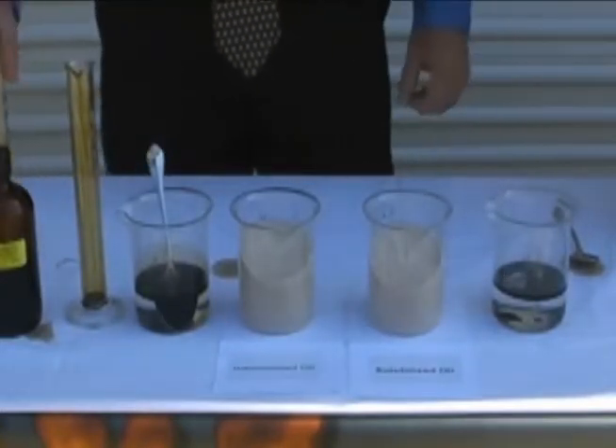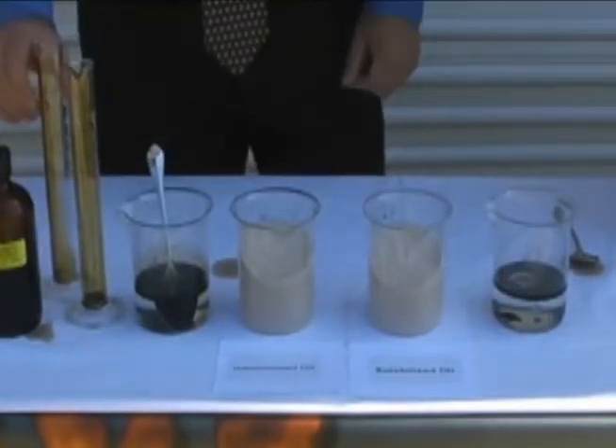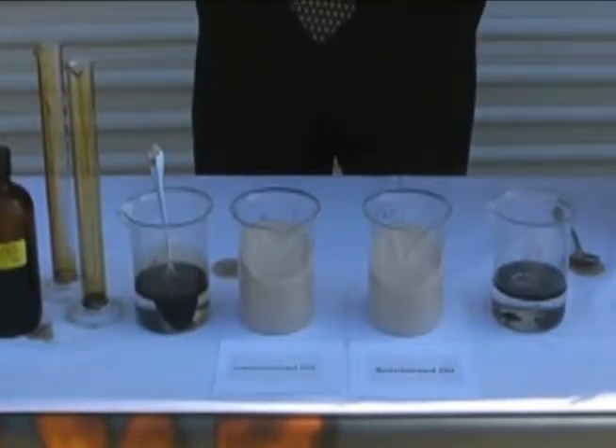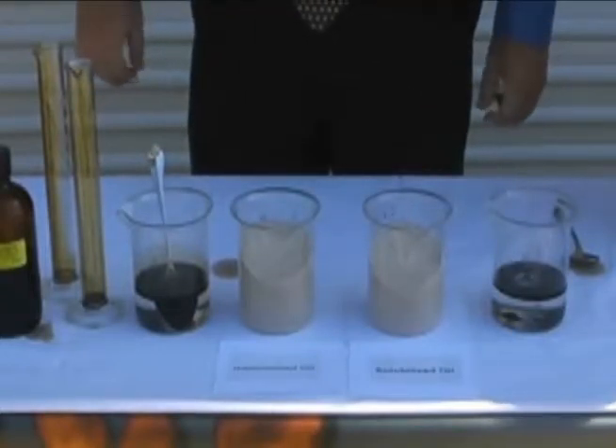We're now going to mix a small amount of Hydro-Lock Encapsulator agent into one of the crude oil water beakers. This will encapsulate the oil and solubilize it into the water.